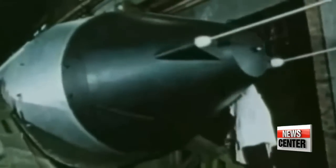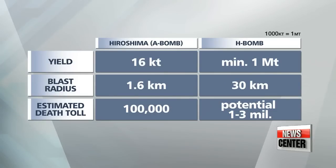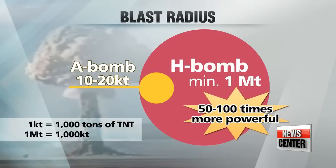The Hiroshima A-bomb dropped in Japan in 1945 was recorded to have released about 15 kilotons of energy and carried a blast radius of 1.6 kilometers. The minimum yield an H-bomb produces is 1 megaton and has a blast radius of around 30 kilometers. There is also no limit to how big an H-bomb can be, unlike the A-bomb.